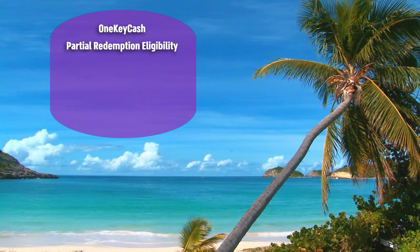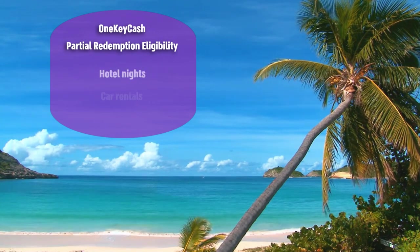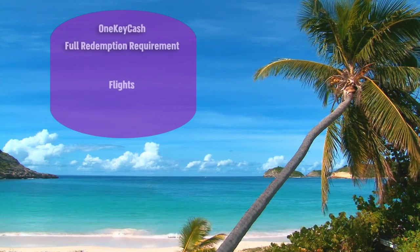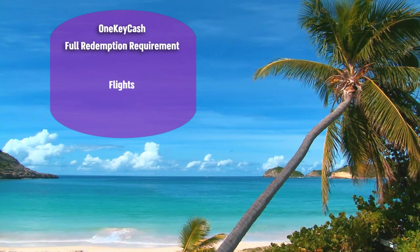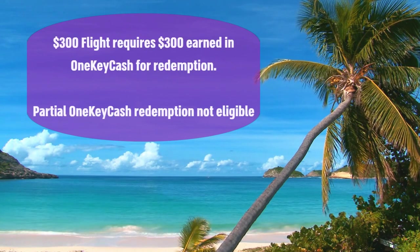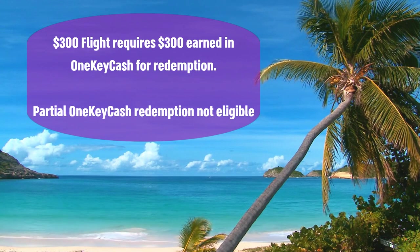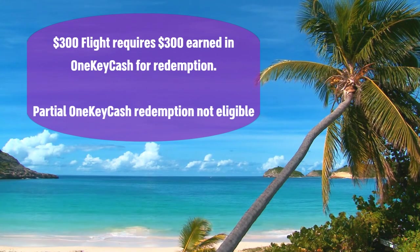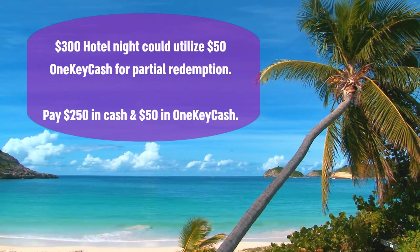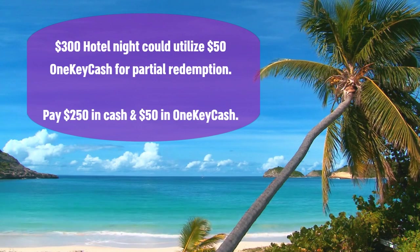When you want to redeem your travel rewards, you can pay for a portion of your trip elements — hotel nights, rental cars, and vacation rentals — with One Key cash. But for flight redemptions you'll need the same amount in One Key cash as the cost of the flight. For instance, if you want to book a $300 flight with One Key cash, you'll need to have earned at least $300 in One Key cash to redeem against it. But for a $300 hotel room, if you only had $50 in One Key cash, you could put that towards the cost of your room and pay the rest with cash.